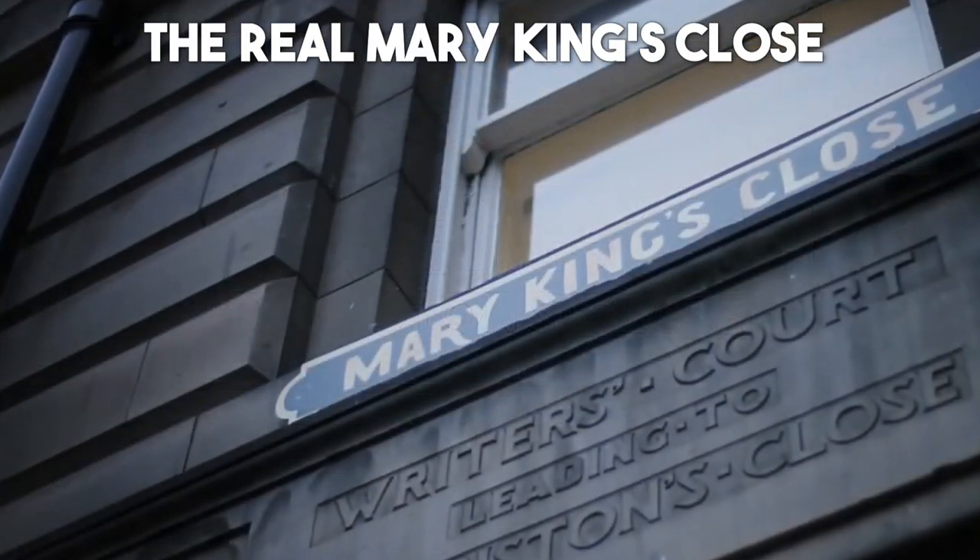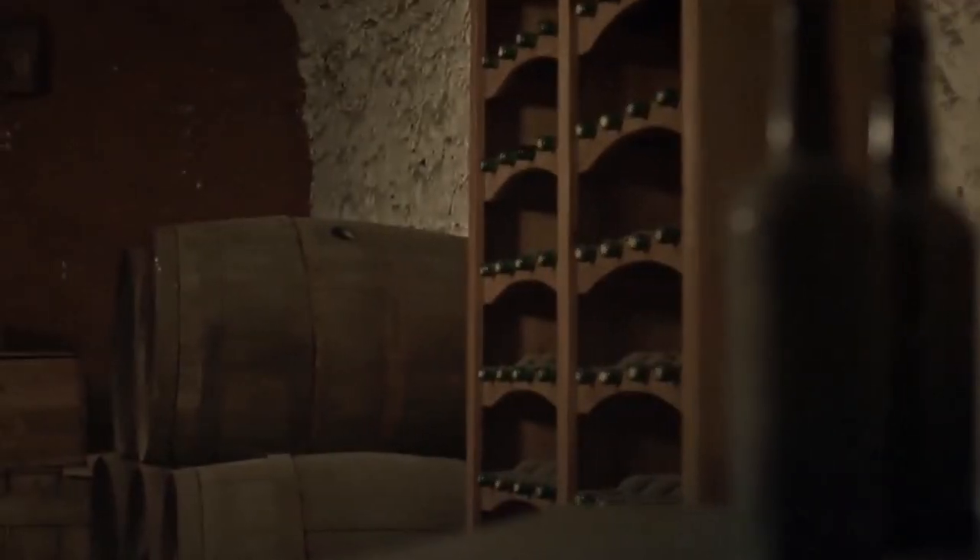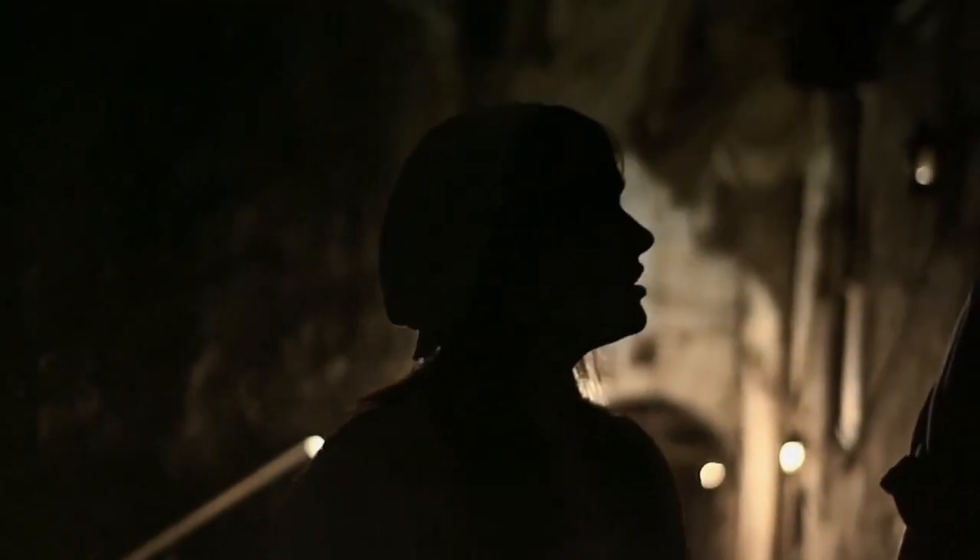Number 18: The Real Mary King's Close. Step back in time and discover the hidden secrets of Edinburgh's past at The Real Mary King's Close, a remarkable underground preservation that offers a glimpse into the city's 17th century life. Descend beneath the bustling streets and explore the remarkably preserved closes, homes, and businesses that were sealed off for centuries. This unique attraction provides a fascinating insight into the daily lives, hardships, and stories of the people who once inhabited this historic area.